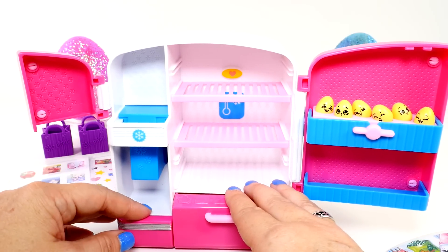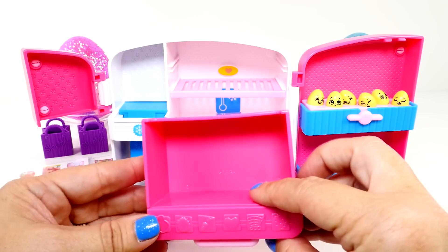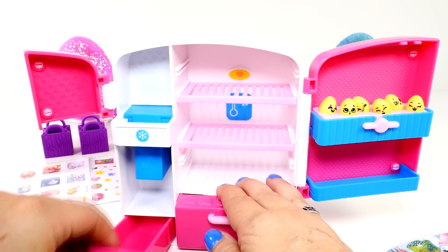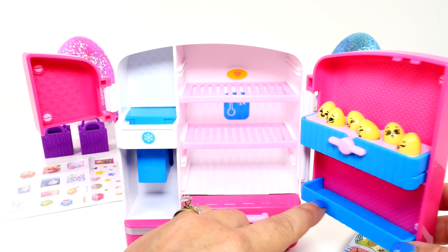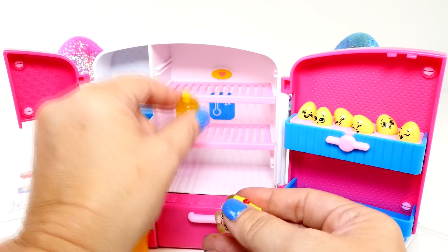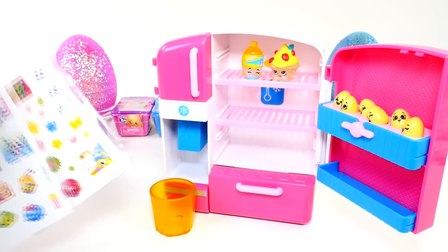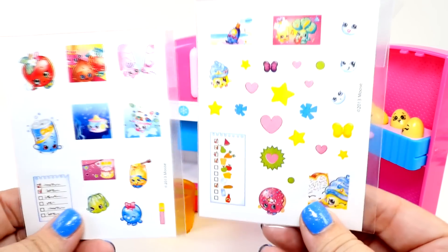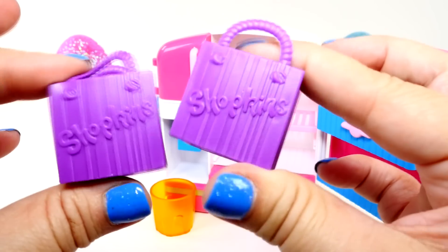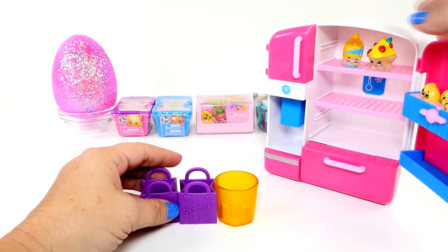Now it says it holds over 25 Shopkins, and the reason why is not only do you have all this room in the refrigerator, it also has the drawer right here and another drawer right here, along with the shelf right there. So I think we need to open some more Shopkins and fill up this refrigerator. Maybe we could get the ice cube — that would be really cool. But before we open the Shopkins baskets, let's check out the stickers. There's two sheets of stickers, very cute, and also two Shopkins shopping baskets. So that's everything that comes with our little So Cool Fridge.